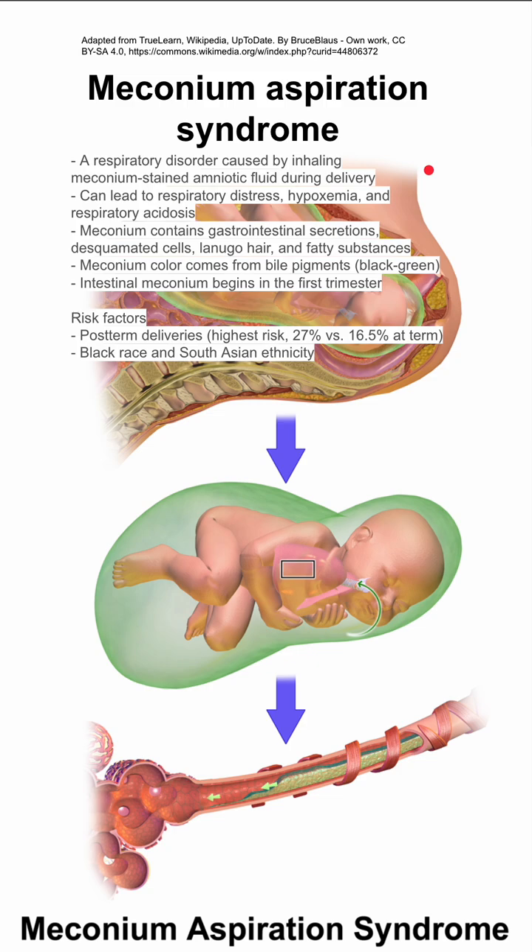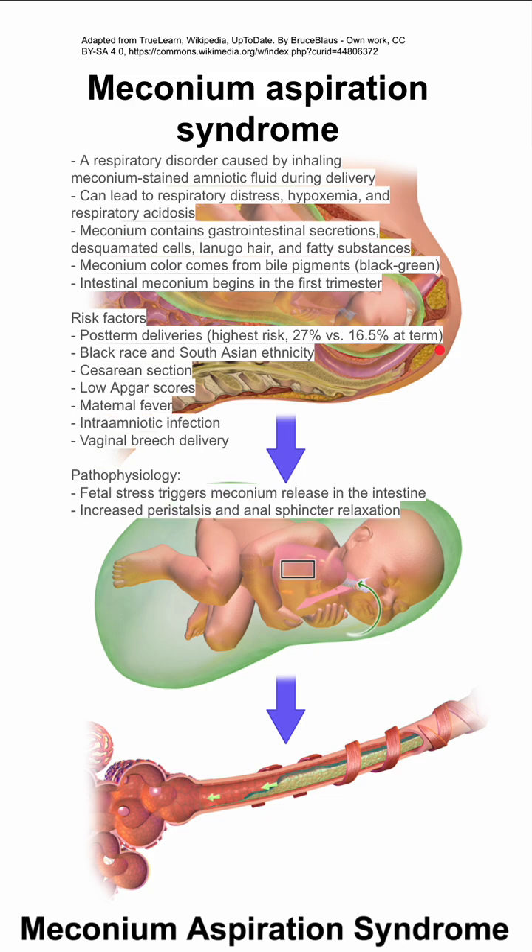Some risk factors: the highest risk is in post-term deliveries, where risk can be as high as 27% compared to 16.5% at term. Some ethnicities like Black and South Asian are at higher risk. Additional risk factors include C-sections, low APGAR scores, maternal fever, intra-amniotic infection, and breech deliveries.